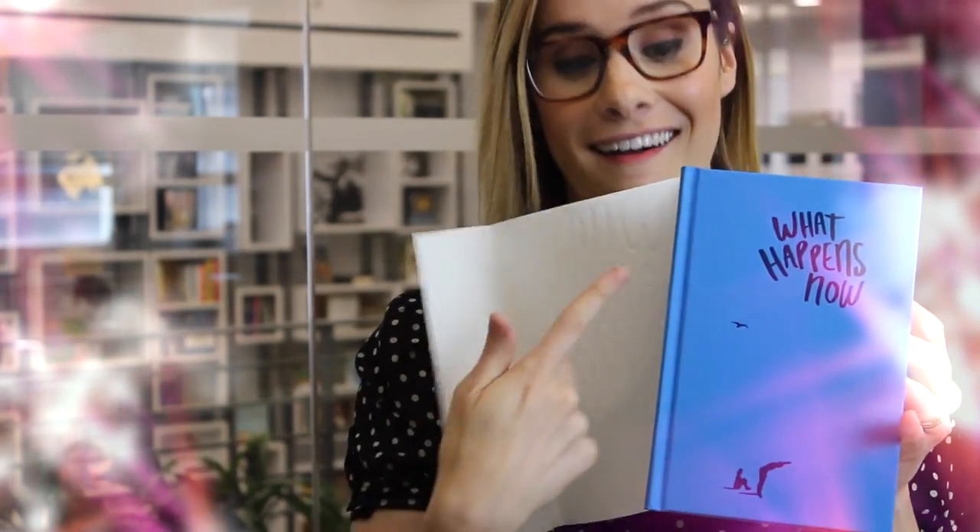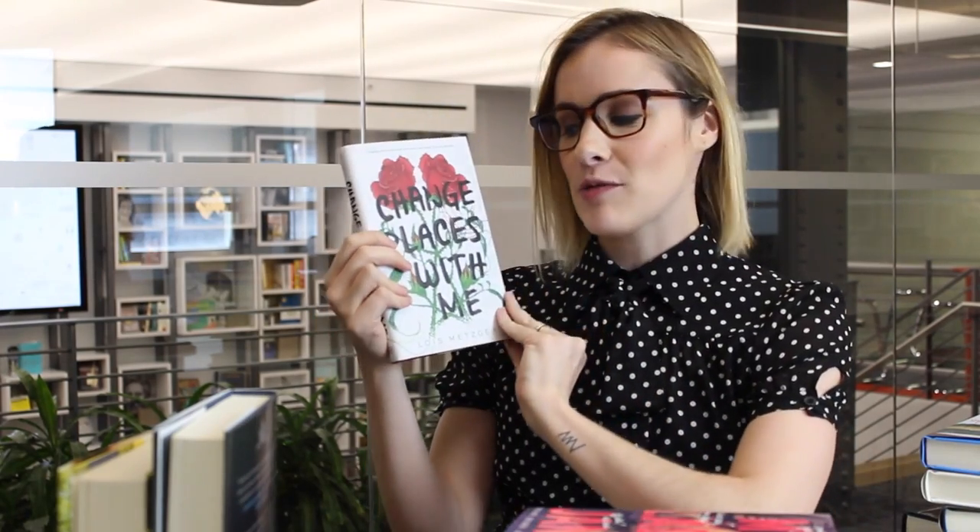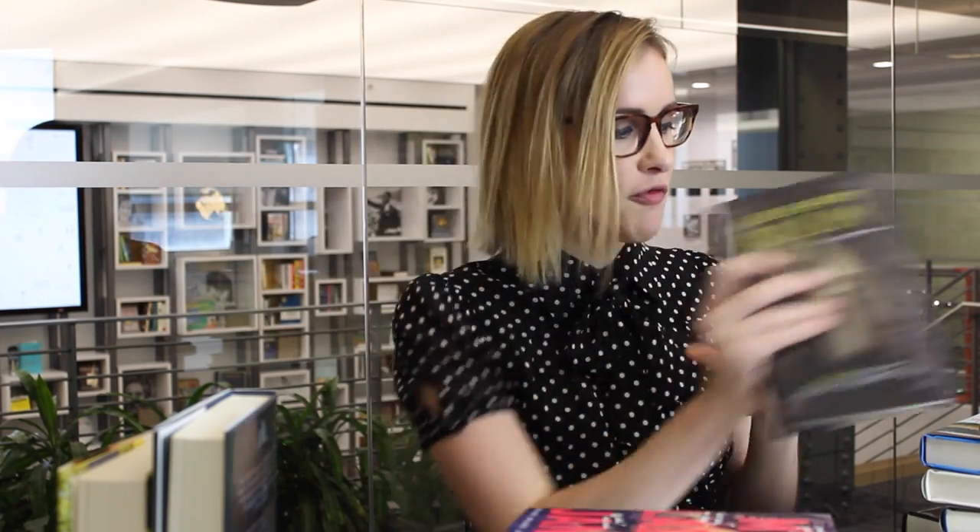What Happens Now by Jennifer Castle. If you haven't read any of Jennifer Castle's books, you should definitely check her out. I'm a big fan of hers, and I really like this cover too because they're actually just like little claymation figurines, which is pretty cool — not something you see very often in YA. Change Places with Me. Escape from Asylum. These covers are so freaky, just so freaky.